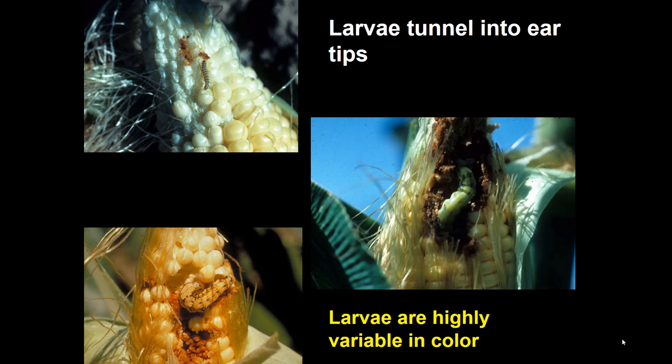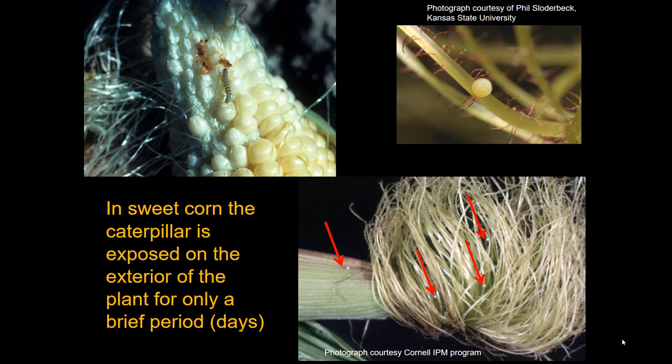They go into the ear tip and produce quite a mess of damage. Before getting there, they're exposed on the exterior for only a brief period, which causes complications in how we manage corn earworm. Since it's exposed briefly, any treatments we apply will have to be timed during that window — at least if we're spraying the whole crop rather than individual ears.